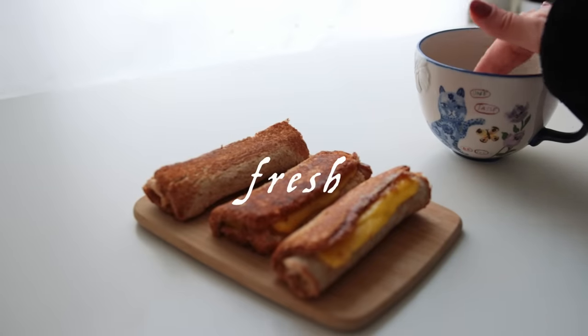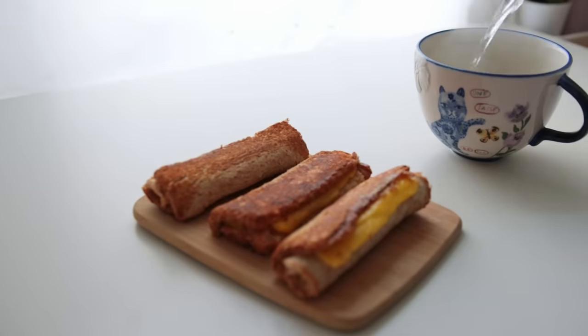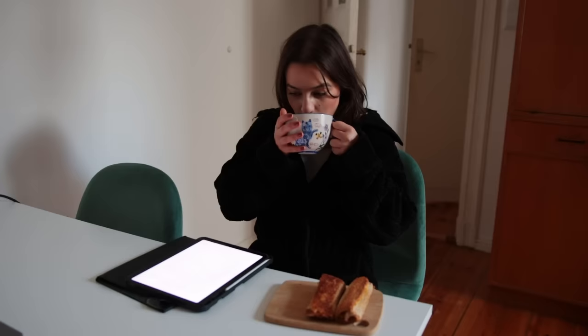Side note: I've been obsessed recently with fresh thyme tea. It tastes a little savory and it's supposed to also come with a bunch of health benefits. My mom got me really into it when she was staying with me for a few days.